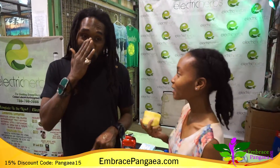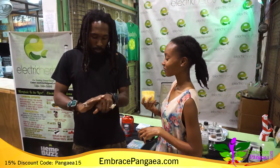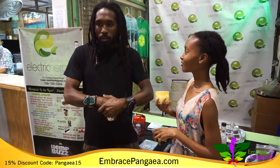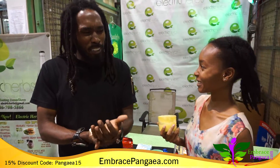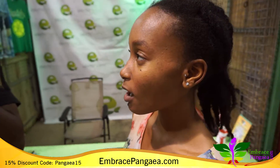It has lemongrass and peppermint, that's what I'm waiting for. It feels good too. Yeah, it has grapeseed oil, avocado oil, pumpkin seed oil — everything.